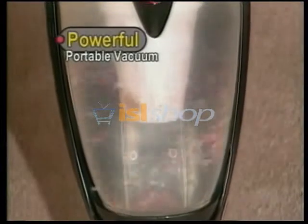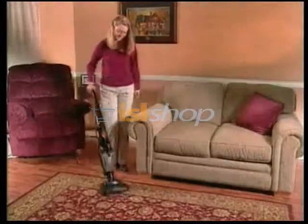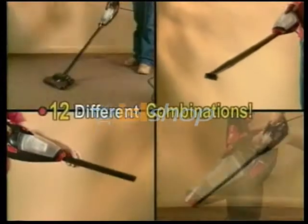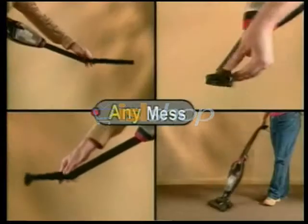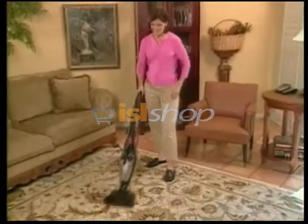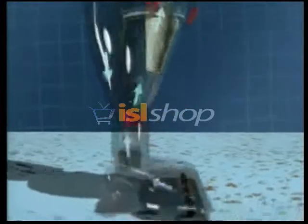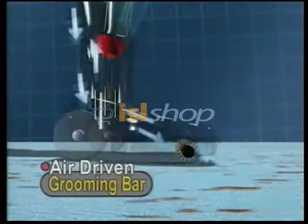The StarLife Vac is as light as a gallon of milk, and the powerful cyclonic action assures continuous airflow for non-stop cleaning. Most vacuums perform only one function, but the StarLife Vac transforms to 12 different combinations to clean any mess on any surface, cutting your cleaning time in half. Its patented design uses exhaust air to rotate and drive the grooming bar for deep-down carpet cleaning.